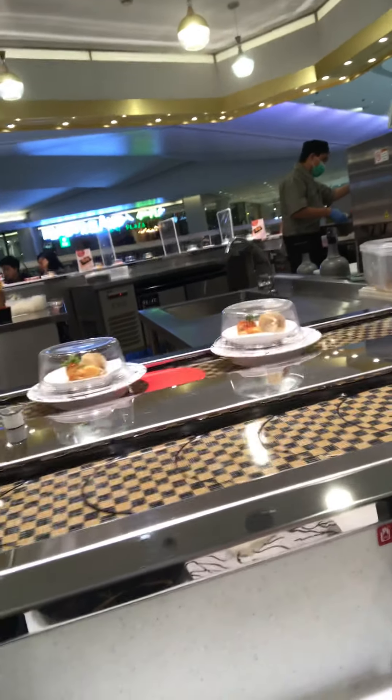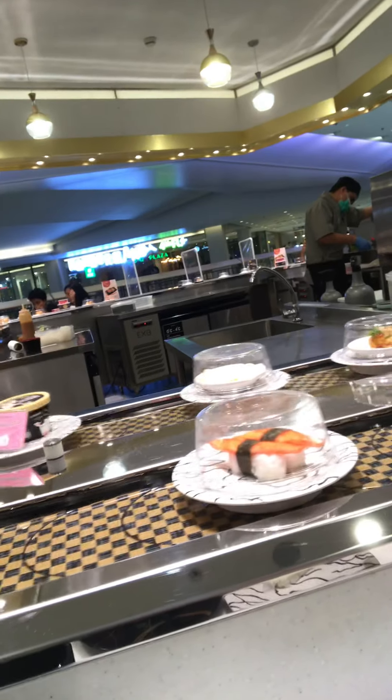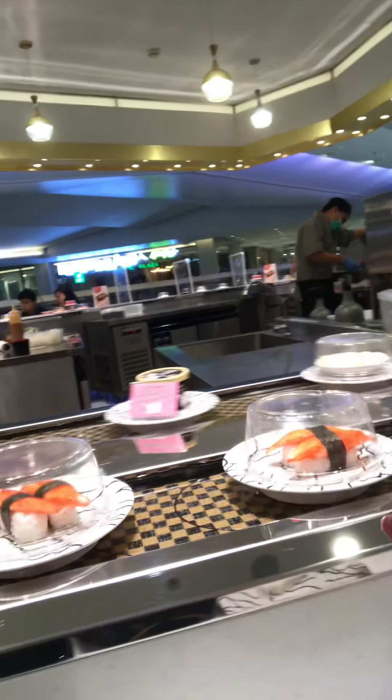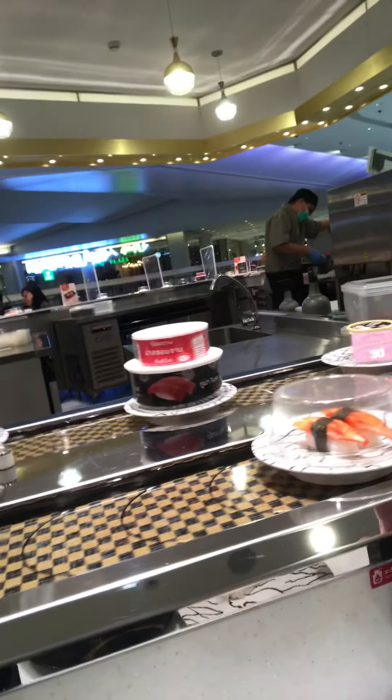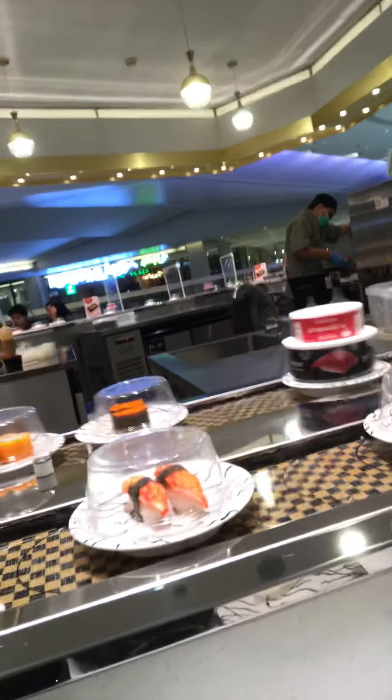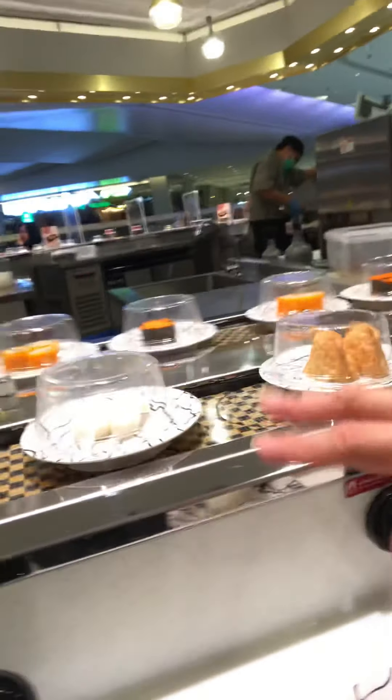This is an imitation crab leg - I'm not into that but it's okay. It's not raw fish, so if you can't eat raw fish you can have that.